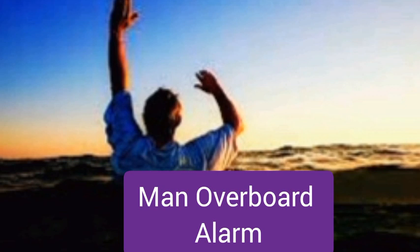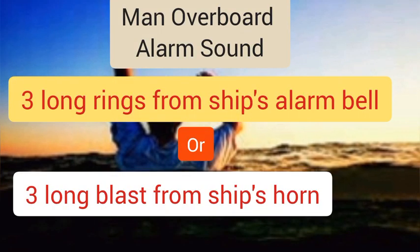The first on our list is the man overboard alarm. The signal for the man overboard alarm is three long rings from the vessel's alarm bell or three long blasts from the vessel's horn. This is to notify the crew on board of the emergency. This alarm is sounded when a crew member falls overboard, and any other crew that sees it should sound this alarm to notify everyone else of the impending danger and how to rescue the crew.